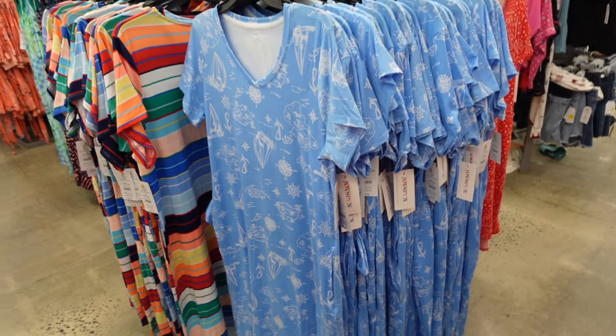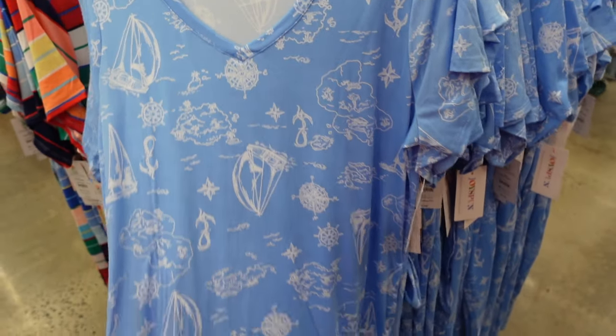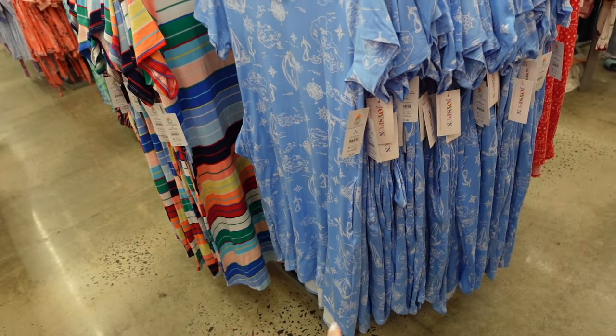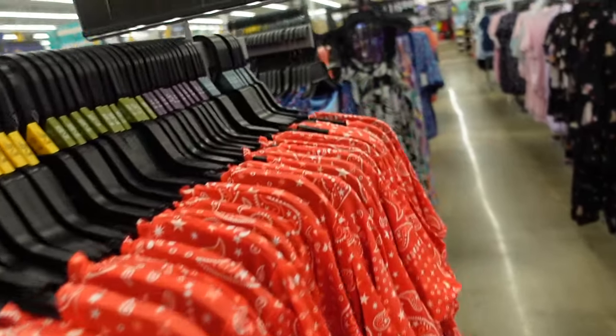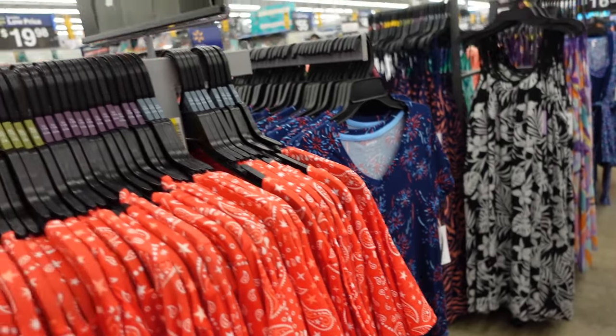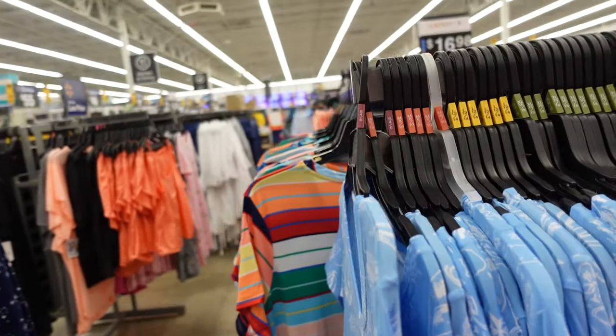New V-neck night shirts from Joy Spun have that V neckline, super soft and stretchy with pockets, more length in the back. Red bandana print, blue with red fireworks, and a stripe option. These are $11.98.